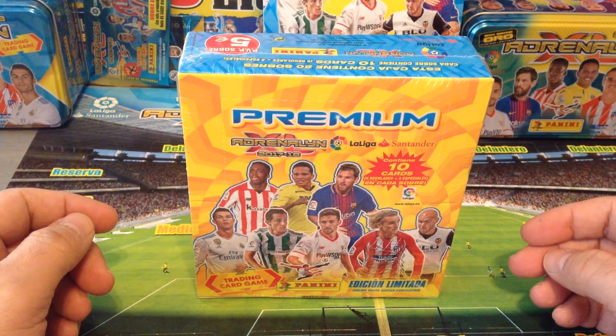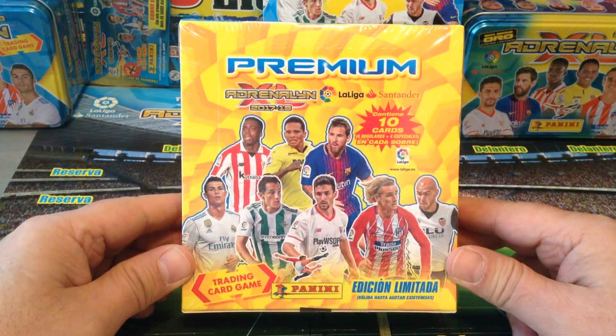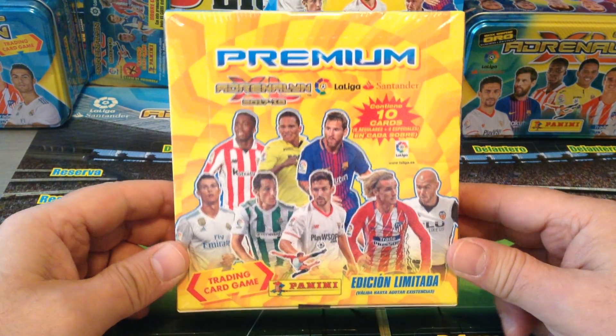Hi everyone, this is Retscalcer7799. Welcome to the channel. Today I've got a really fantastic product to share with you. This is the premium box from Panini AXL La Liga Santander in Spain.